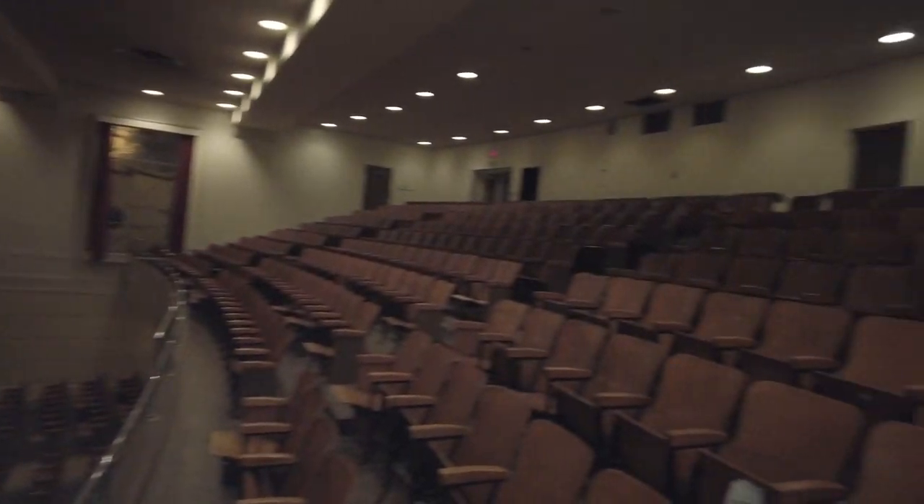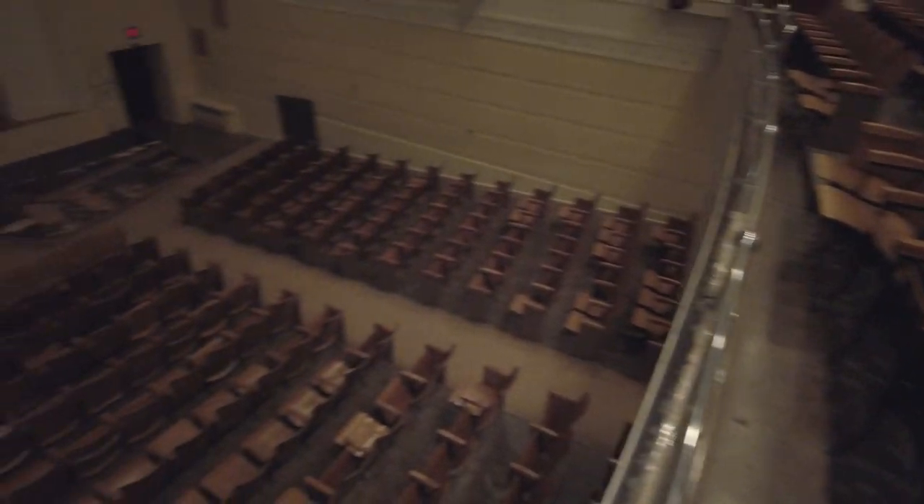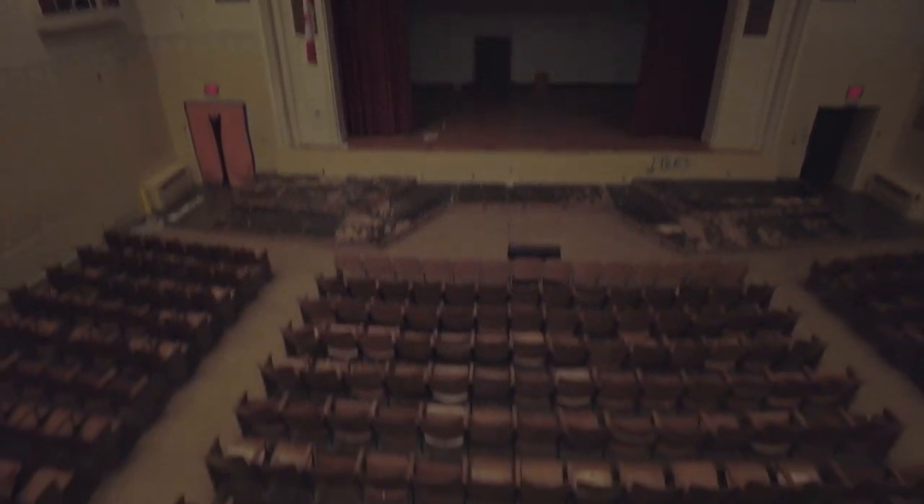I'm going to take some more pics and then we're going to go up to the projection room. One more look around here guys. Head on up here now to see what's going on. Guys, there's nothing going on in the projection room — that's it. Nothing to see here. I'm going to go and find something cool.